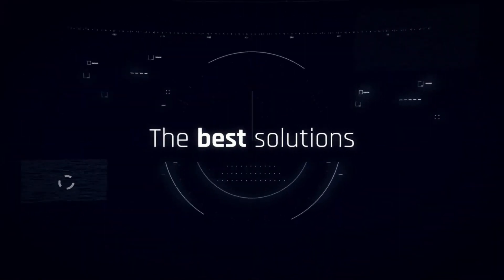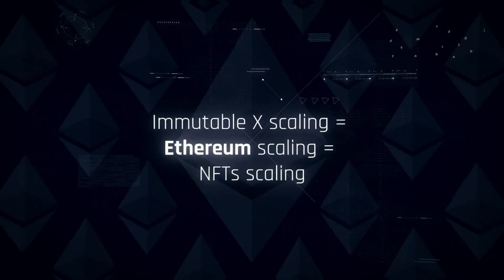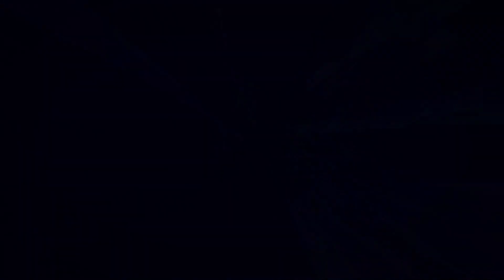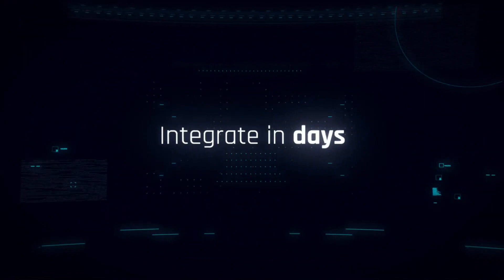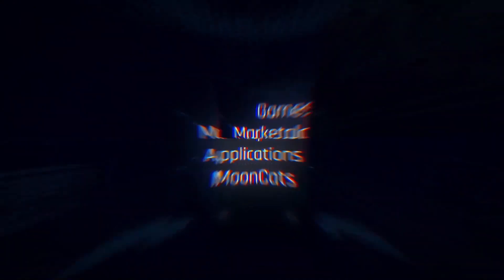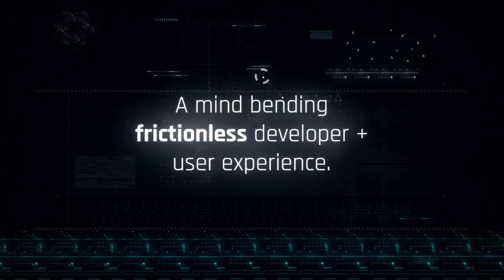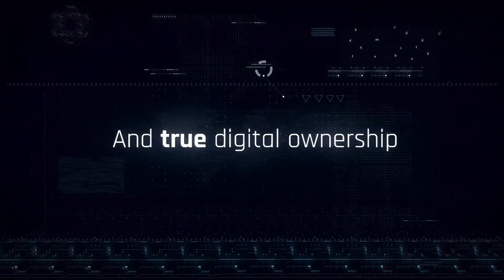At the core of Immutable X is a scaling technology called Zero Knowledge Rollup, which is a layer 2 protocol for validating transactions on the Ethereum blockchain. Instead of adding every transaction to the blockchain, ZK Rollup batches hundreds of transactions into a single zero-knowledge proof known as the ZKStark proof. It can provide Immutable X transactions with increased levels of privacy and security.